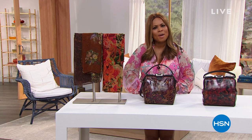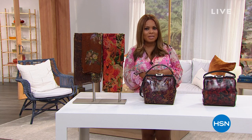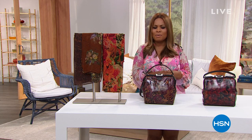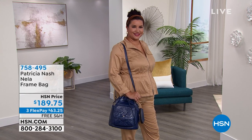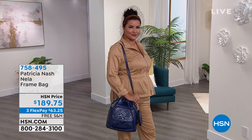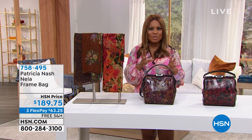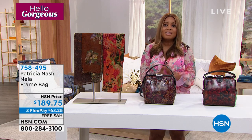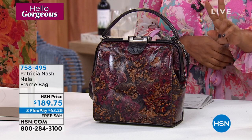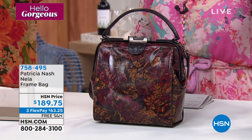Welcome back! My name is Marlo. We have been featuring our Hello Gorgeous event. We talked beauty earlier, and this hour we get to highlight the most beautiful, high-quality leather bags by Patricia Nash. Annette is modeling the drawstring bag coming up next. But before we get to the drawstring bag, which is going to be a big buy — this is the Nella frame bag. We've already sold out of two of the choices, but we have remaining the Vintage Floral Brocade and the Rustic Mums.